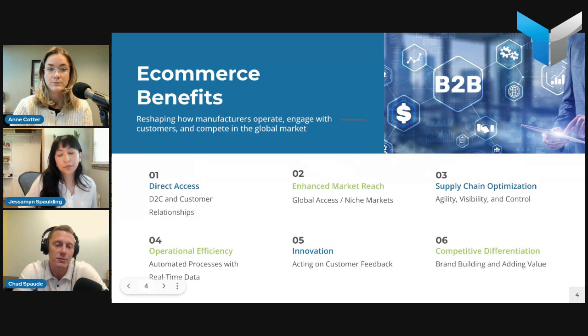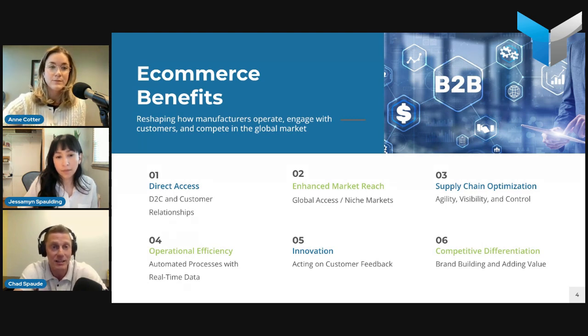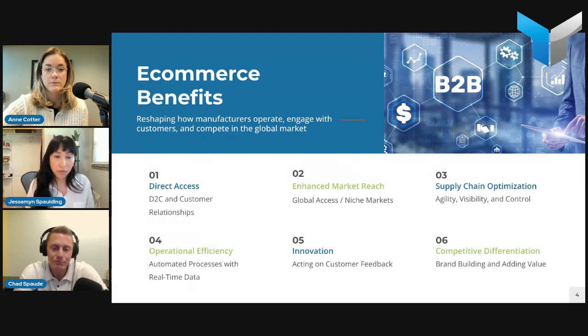The next benefit is innovation. That direct feedback from your customers and being able to fully control and learn from their buying journey means you're going to learn a lot. You'll be able to innovate and create new products directly based on customer input — what they want, what they need — getting that feedback in real time. We can always improve on getting out an initial setup and then building from there.